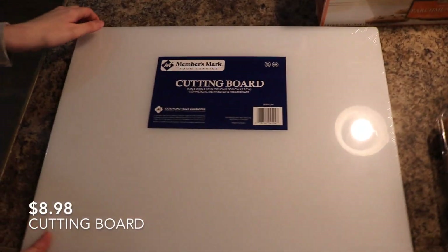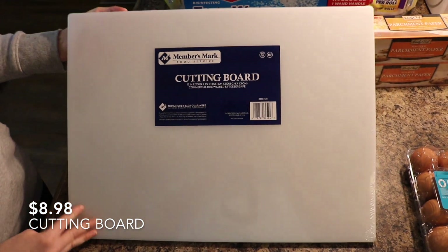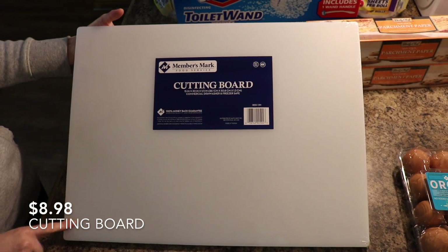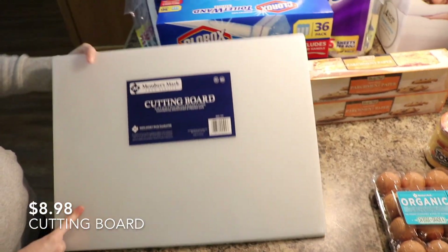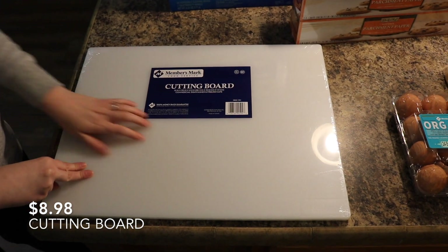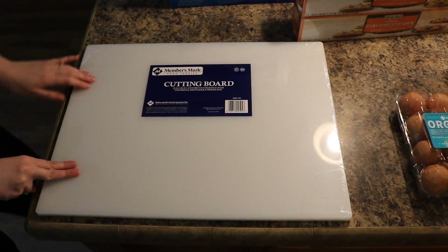I've been wanting this cutting board for months and months. It's only $9 — I don't know why we haven't just gotten it. It's just one of those things where we'd put it off and try to wait another month, but we decided to get it. It's about this thick and it's the Member's Mark — just a nice big cutting board. I wanted one where I could cut all my vegetables and push them off to the side and keep cutting.